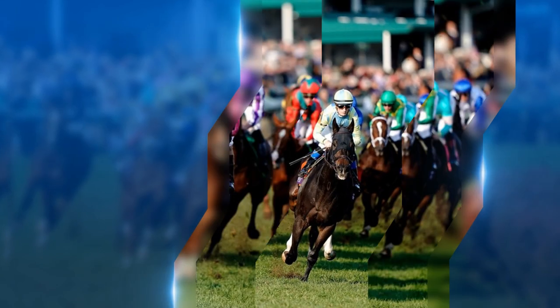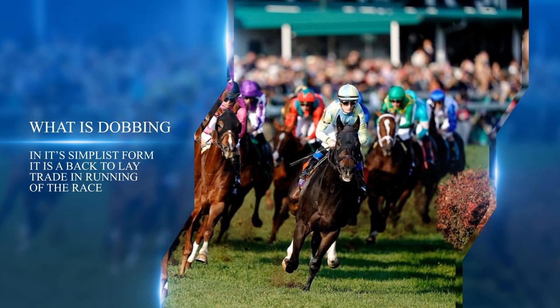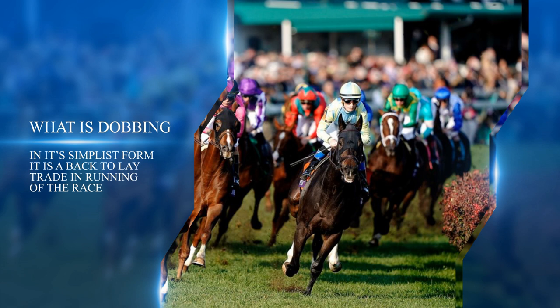So what is dobbing? There are some aspects in common between dobbing and back-to-lay systems. If you know how to do the latter, you're off to a good start, however there are some important differences too. Basically, you place a back bet, then use in-play betting to edge it. The dobbing term arose from the phrase 'double or bust.' Your lay trade needs to be at half the odds of the back bet but with double the stake.